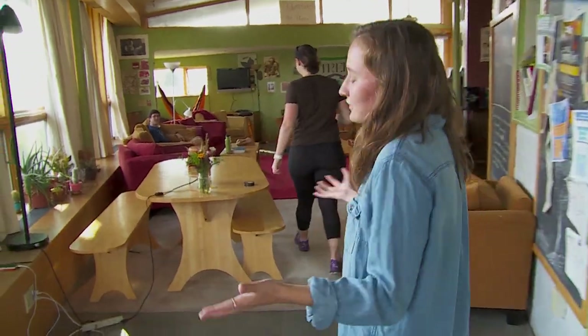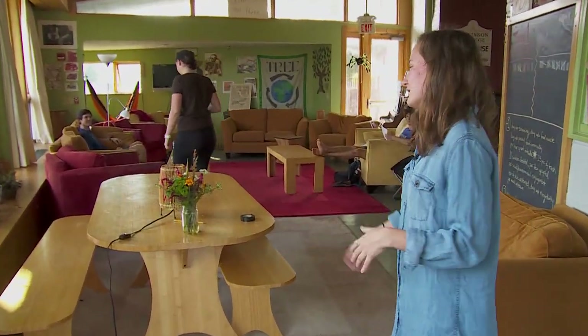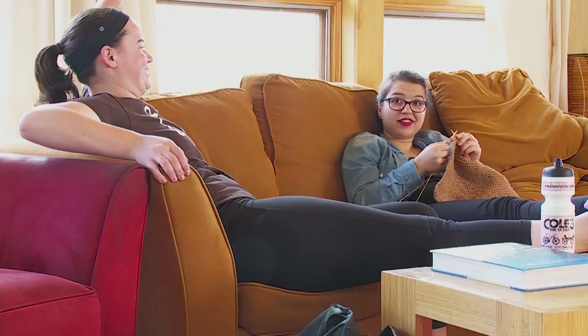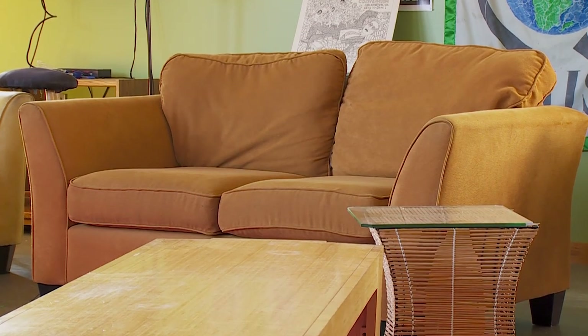This is our living room, our biggest common space in the Treehouse. We do a lot of homework in this area and a lot of events. All of our furniture is filled with reusable materials like plastic bags and things that were originally going to be thrown out.